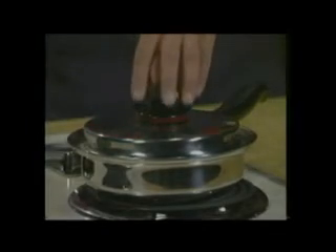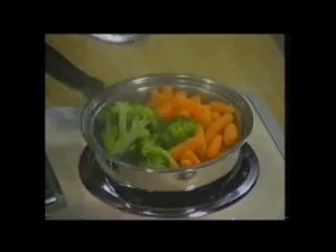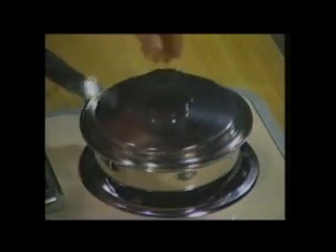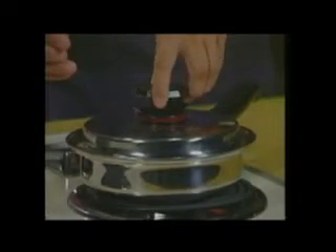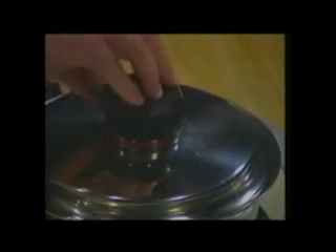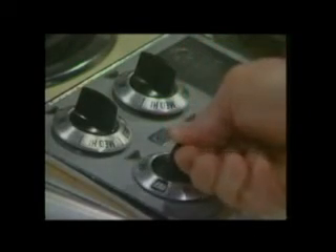With waterless cooking, it's not necessary to constantly check and stir your food. In fact, lifting the cover breaks the water seal, which is what makes waterless cooking work. In the event that you must break the water seal and check your food, replace the lid quickly and reform the seal by reopening the thermostat valve and turning the heat back to medium-high. When the pan whistles again, close the valve and turn the heat back down to continue cooking.